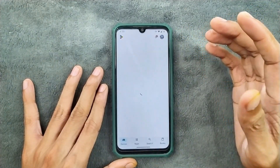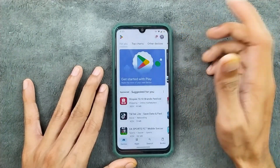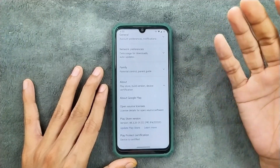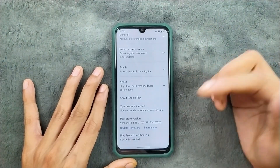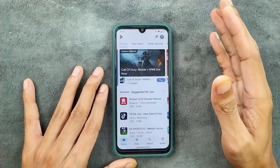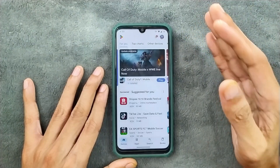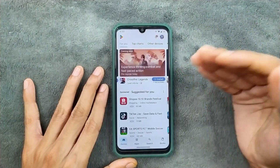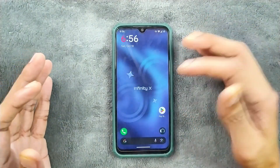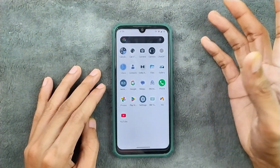One thing which is really good about this ROM is that you are getting Safety Net support. There is no other ROM available for this device with Safety Net support right now. As you can see, Play protection certification shows the device is certified. You can use banking and payment applications on this ROM, but I still don't recommend installing any bank or payment app on a custom ROM — not recommended, but the option is there.